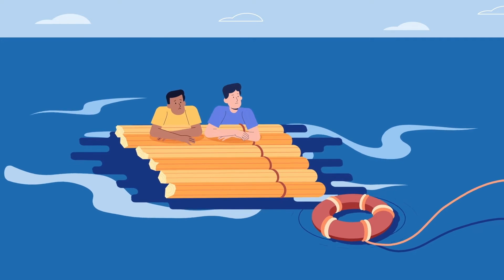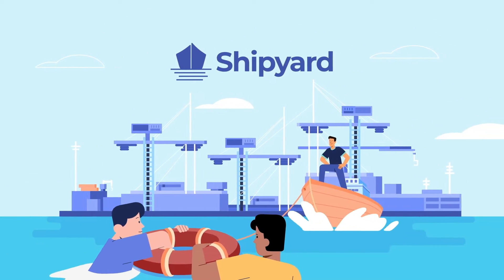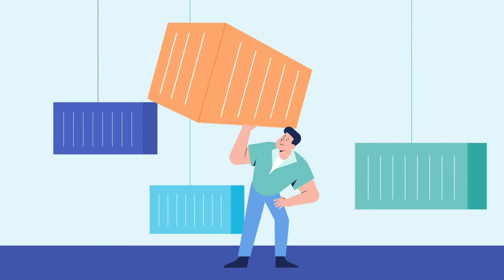It's time to right the ship for your data operations with Shipyard — the easiest way for data teams to launch, monitor, and share resilient workflows in a matter of minutes.